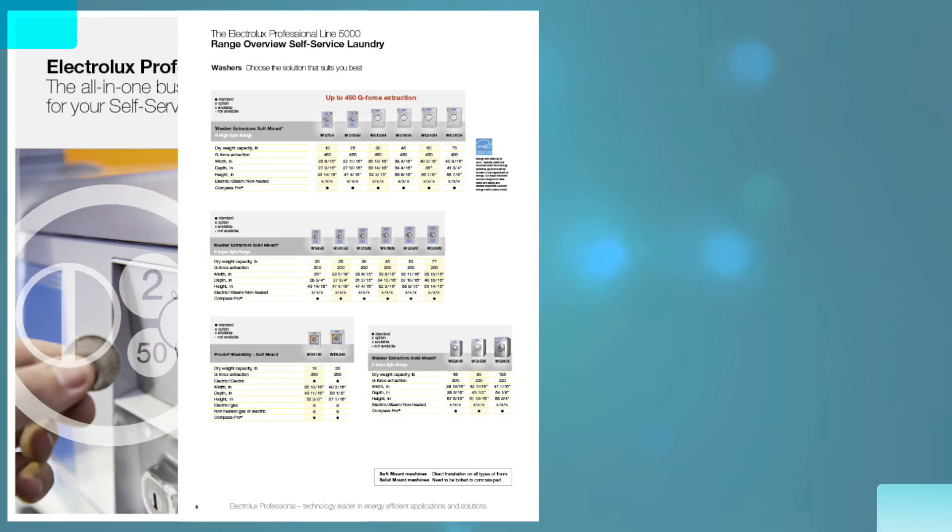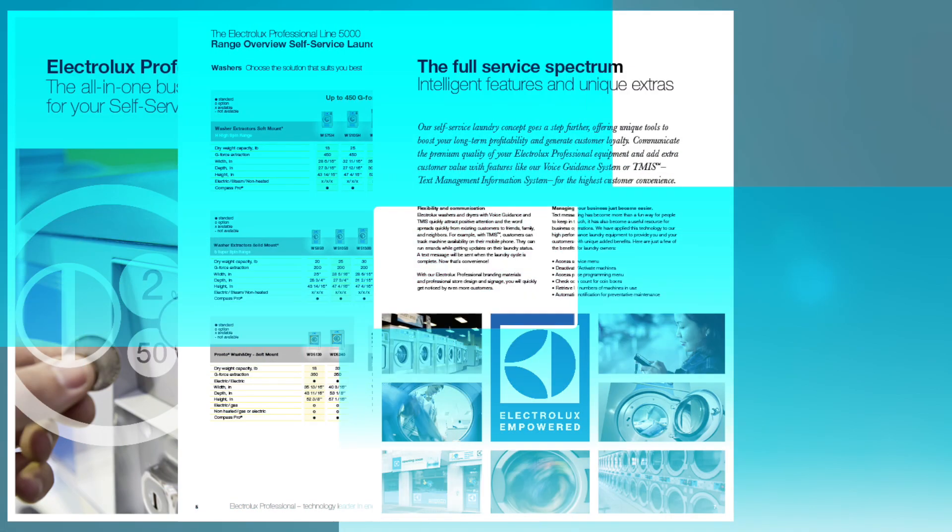Hi, my name is Ernesto Rodriguez, and I am the Director of Product Education for Laundrolux. Thank you for your interest in high-performance Electrolux and Waskamat commercial laundry equipment.